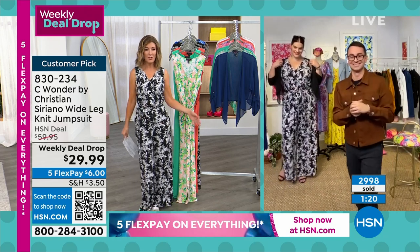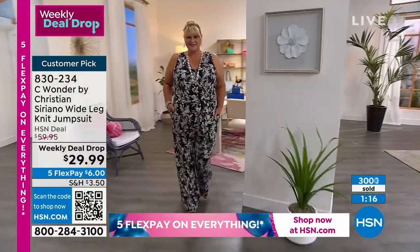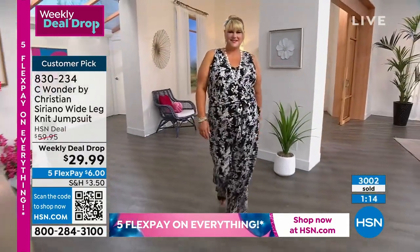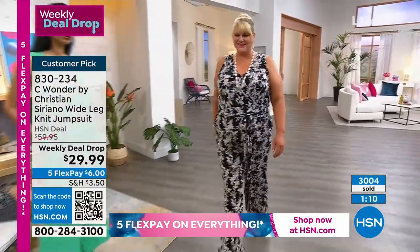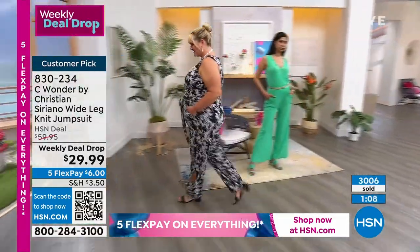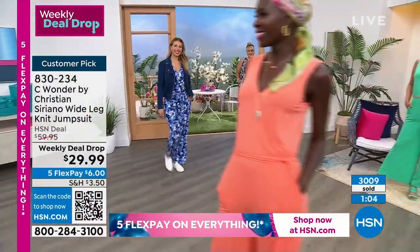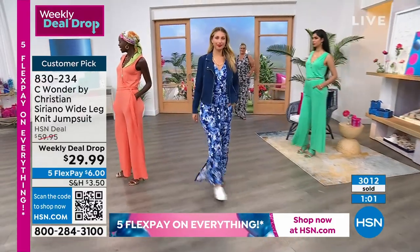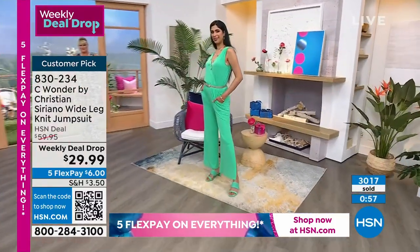It almost gives you the illusion of a maxi dress if you're just standing, walking, or sitting down — the illusion is that you have a dress, but you actually have the practicality of having a pant. So if you have to climb in and out of your SUV, or jump on a bike and run an errand, these are great for travel. If you have any travel coming up, you need a great jumpsuit because it makes your life so much easier.